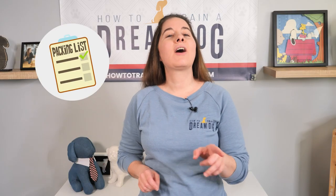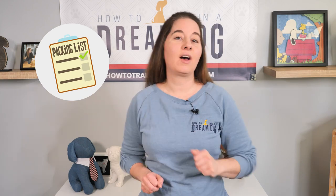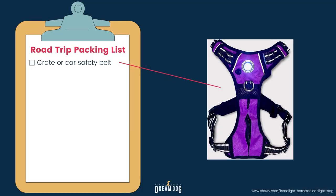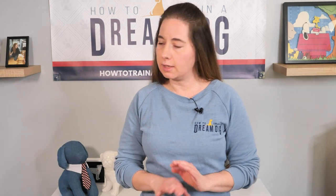First, let's talk about the packing list. You take care of your packing and I'll help you with the puppy stuff. Of course, you want a crate or a car harness safety belt for your puppy. Please no lap sitting — it's incredibly unsafe. I've got a car seat belt and a harness that I recommend, so check out the description below for the link.